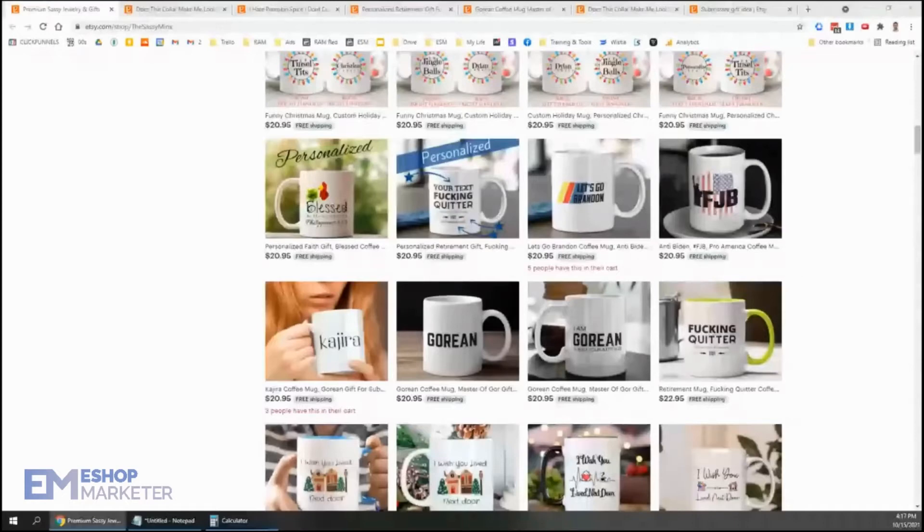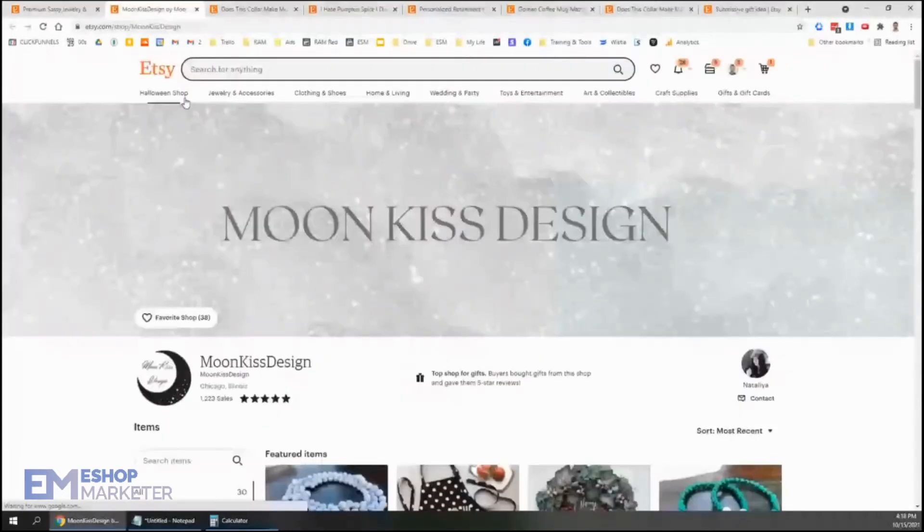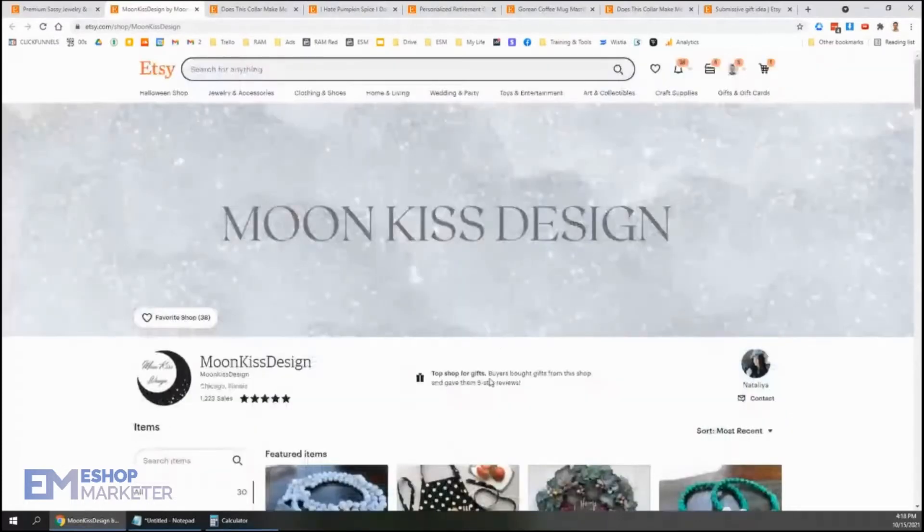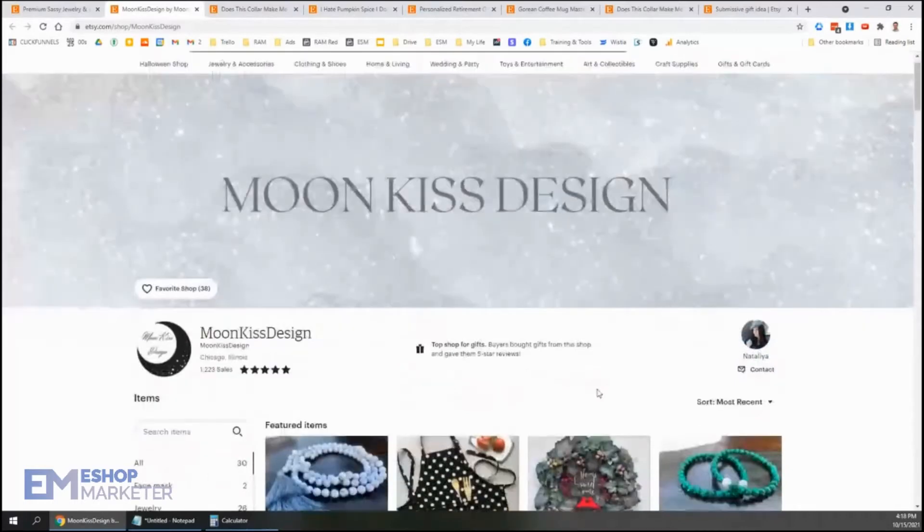Let's go ahead and check out Natalia's shop next. She has Moon Kiss Design, and she is one of our Facebook people. Unfortunately, we can't tell who is actually watching on Facebook unless they actively comment, so hopefully Natalia and Daryl are still here because they're the last on our list. Moon Kiss Design, Chicago, Illinois — 1,223 sales, top gift shop. I always like to see that. People are buying gifts and leaving five-star reviews, so they like it.